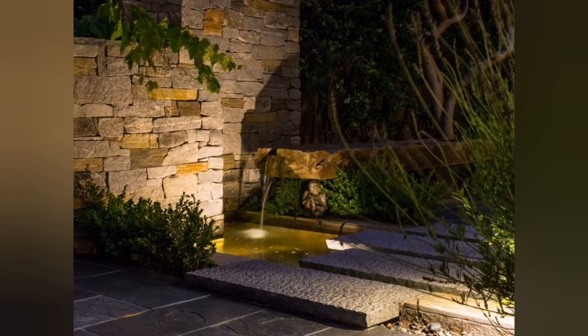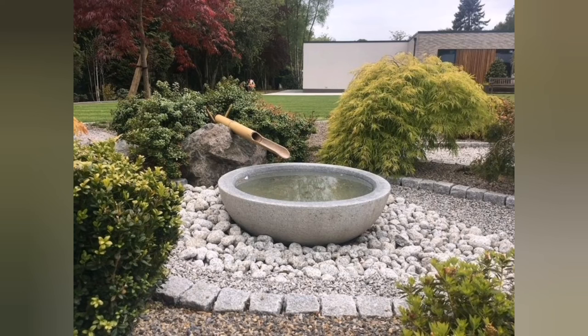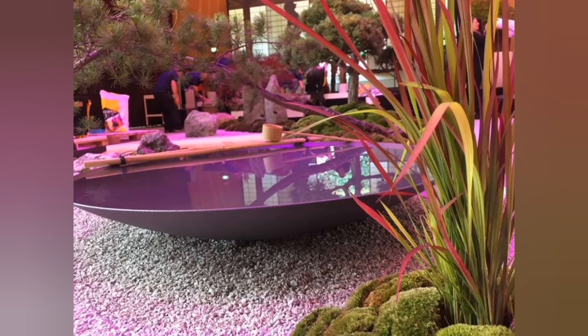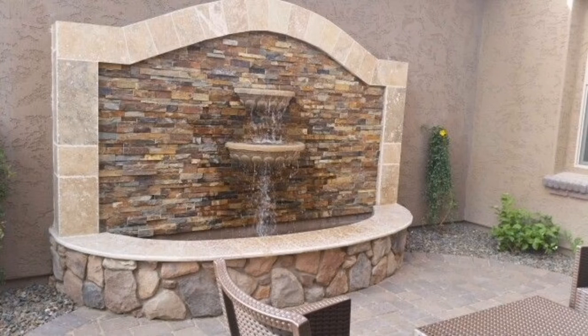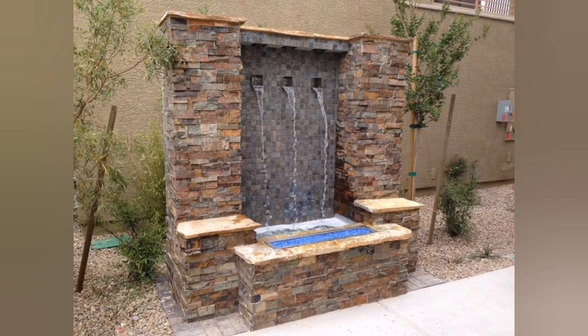6. Mediterranean Inspired Waterfall: Embrace Mediterranean aesthetics with a charming cascading waterfall that incorporates terracotta pots, colorful tiles, and vibrant flowering plants. Add a seating area and a pergola nearby for an inviting atmosphere.